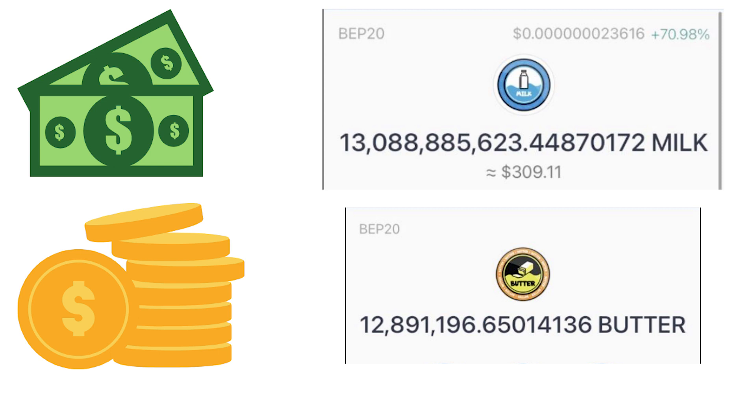Right now I'm working with about 13 billion milk tokens and about 12 million butter tokens. I honestly just plan on holding these — I don't plan on doing anything for at least the next five years with them, and I can't wait to see how much my money grows. It's a great project and I really believe in it. But remember, this isn't financial advice, so I'm not telling you to go out and buy them — I'm just sharing my strong opinion on them.